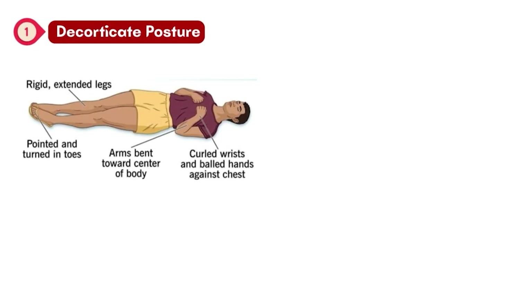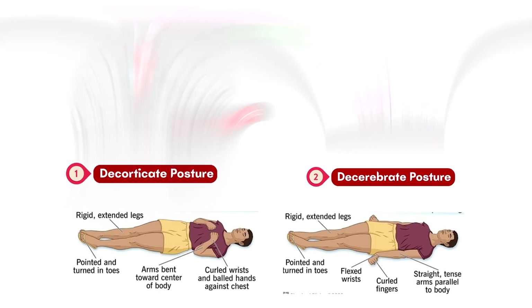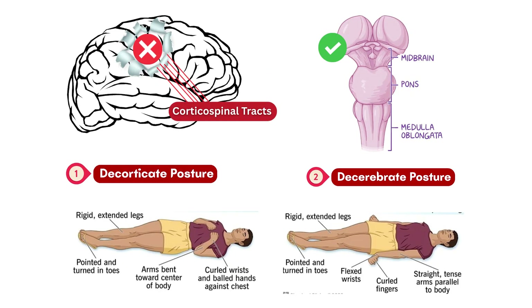Decorticate posturing looks like this: arms flexed, legs extended. Decerebrate posturing has arms and legs both extended, with wrists pronated. These aren't random patterns — they're neuroanatomical reflexes due to disinhibition and intact brainstem pathways.